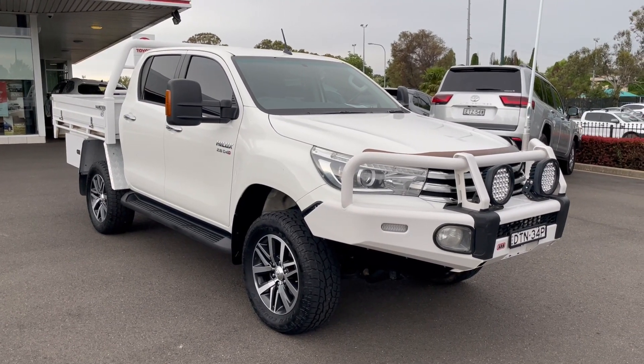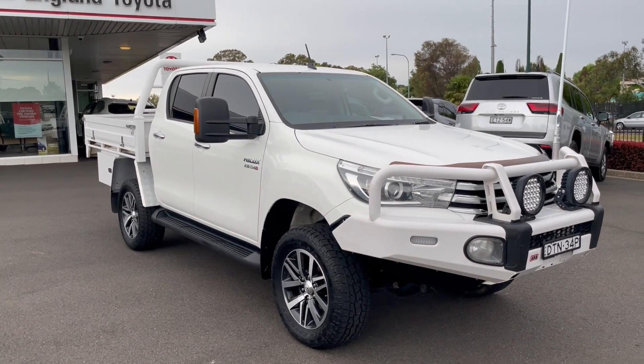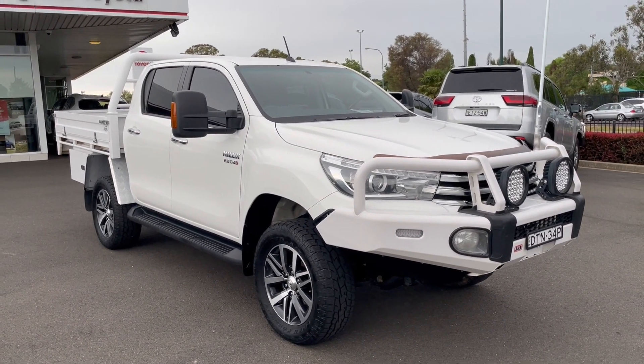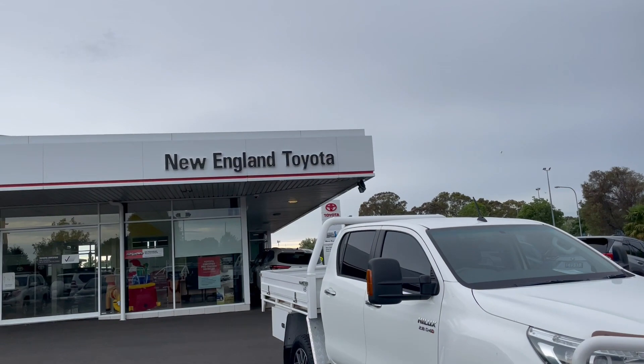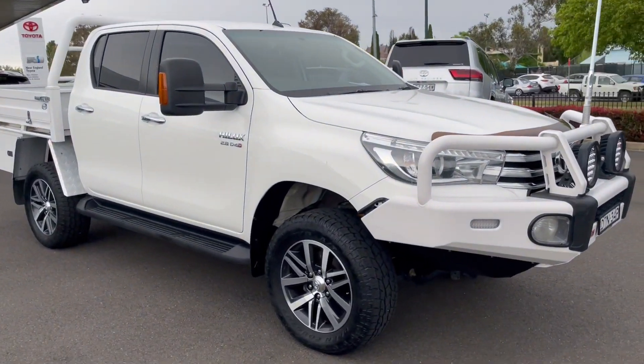Hello, welcome to a walk-around video of our 2018 SR5 Hilux cab chassis. Today I'll take you for a walk around the vehicle. We're New England Toyota, located in Armidale, New South Wales — a brand new Toyota franchise dealer.